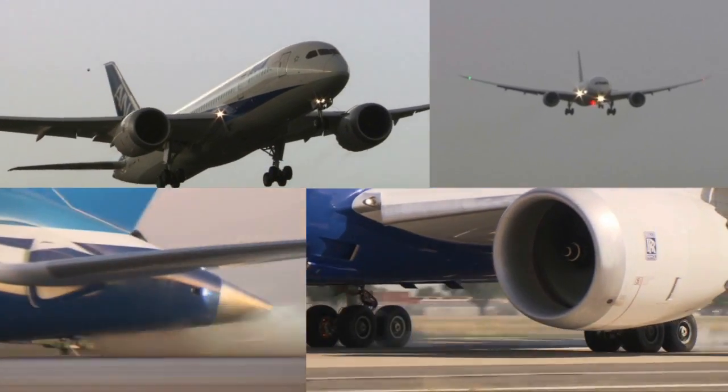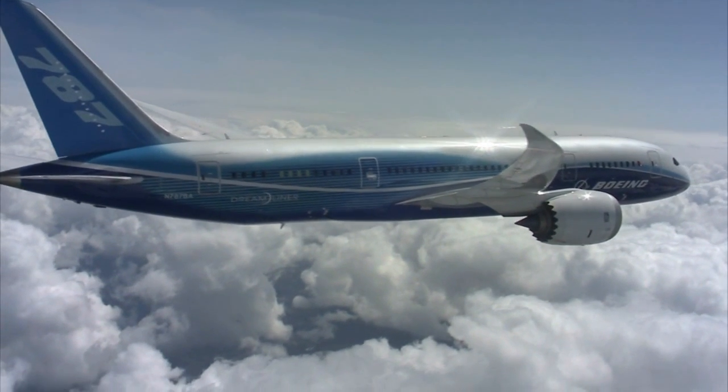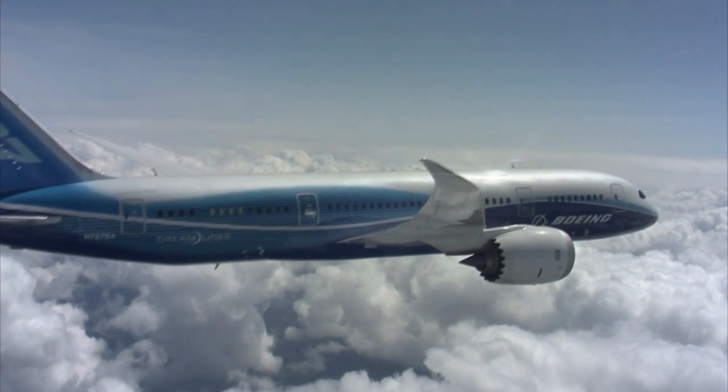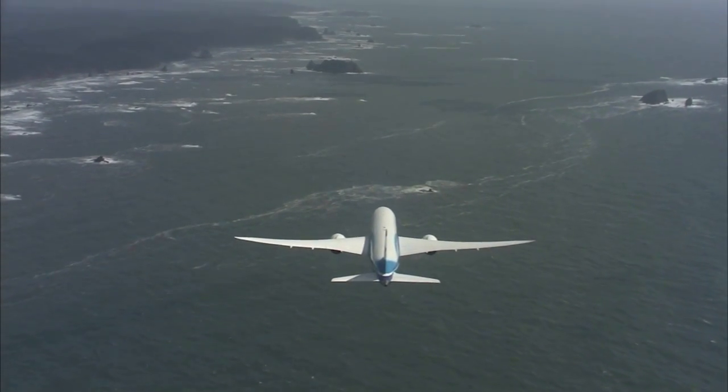And in every case, the airplane has achieved exactly what we've desired. The 787 is a revolutionary design, with its extensive use of strong but lightweight carbon composites, more electric systems, and advanced aerodynamics.